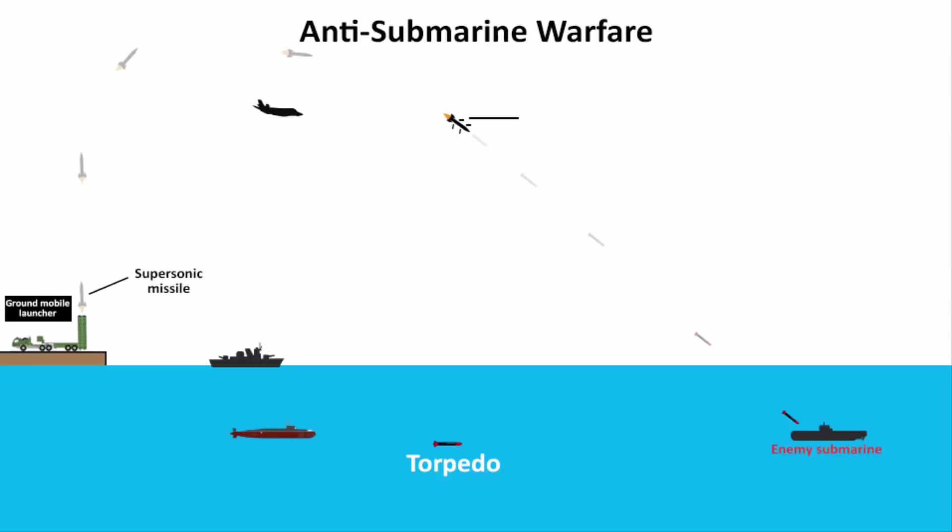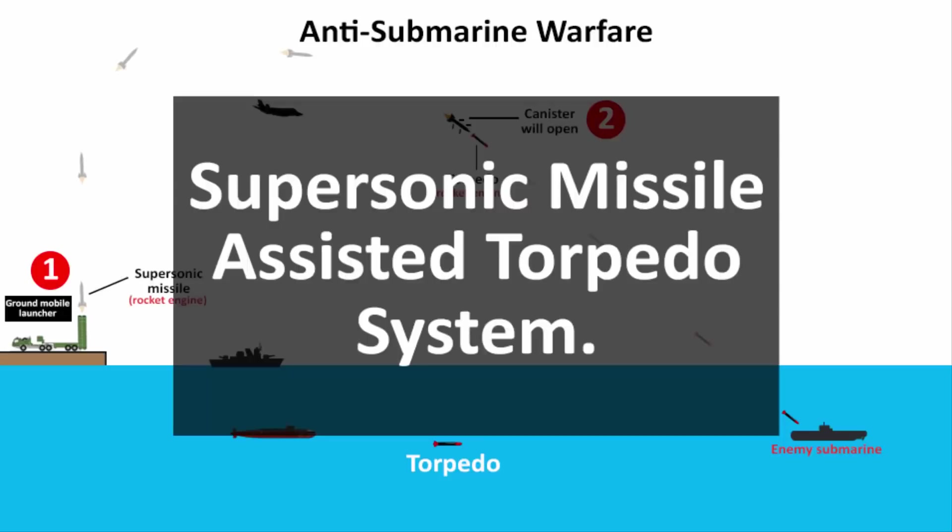During the missile's flight time, a canister will open and release the actual torpedo that has the warhead. This torpedo will then navigate, because this entire system is a two-stage solid propulsion system — meaning both the supersonic missile and the torpedo have a rocket engine that uses solid propellants. With the help of inbuilt navigation, the torpedo will then strike the enemy submarine whether it is above or below the water. That is how this entire system has been named the supersonic missile-assisted torpedo system.